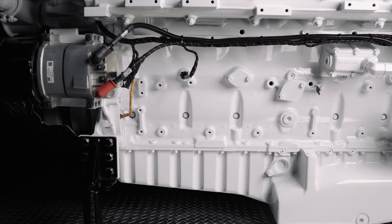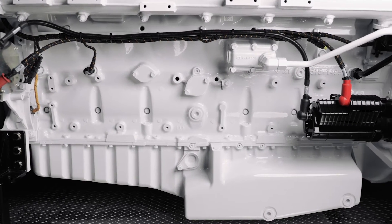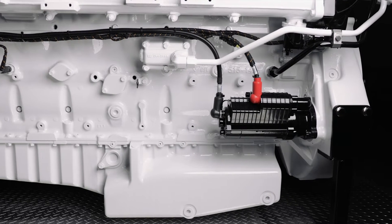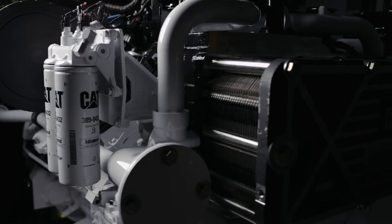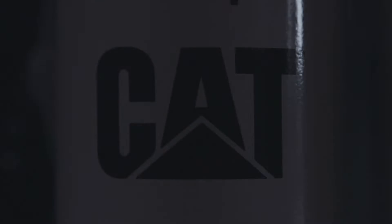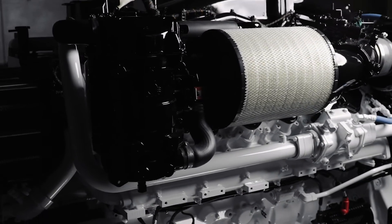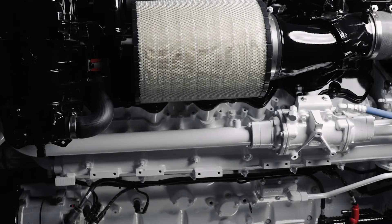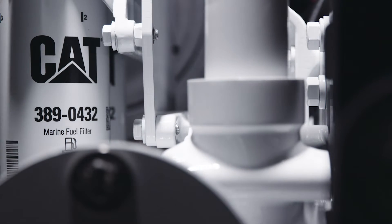We've upgraded the cylinder block to accommodate the changes, and the cylinder heads have been optimized with an improved water jacket and integrated fuel lines. The fuel system has been updated with an enhanced unit injection fuel system, with split shot capability that enables us to make sound reductions at trolling and low engine speeds. The fuel filtration system has also been upgraded for optimal performance.